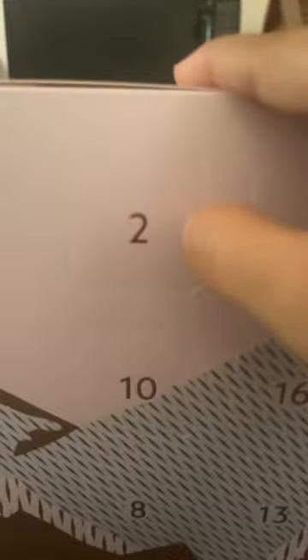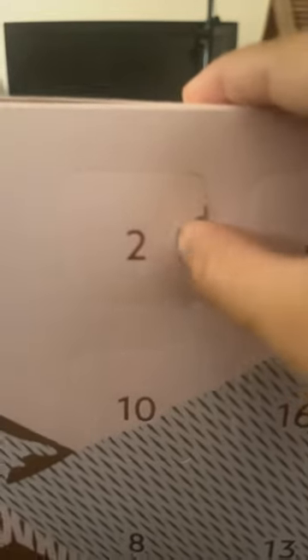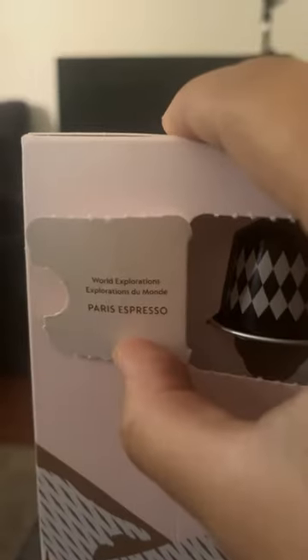Hello everybody and welcome back to day two of our Nespresso Advent Calendar. Let's see what's behind the door. Today's coffee is Paris Espresso.